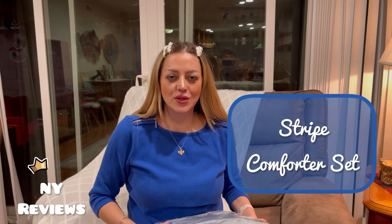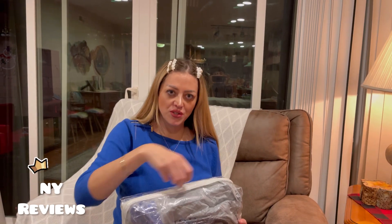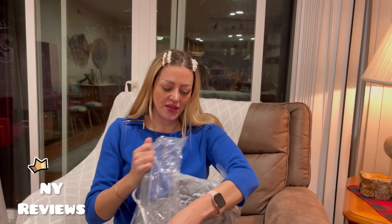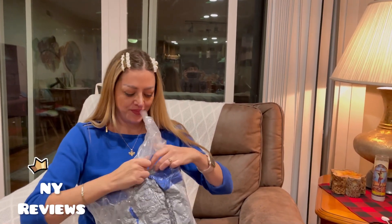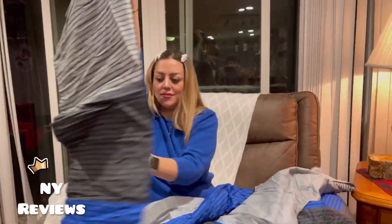Hi everyone, today I'm going to show you this comforter set. It's three color patchwork and it's double brushed microfiber to add warmth to your life, and it comes in very well packaging as well — airtight packaging. It comes with one comforter and two pillowcases.